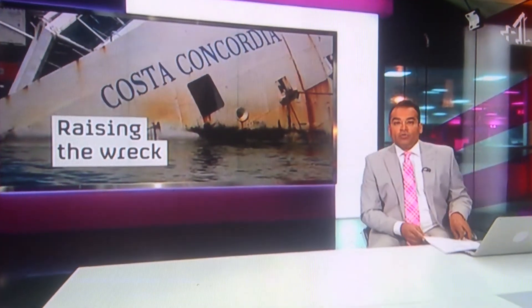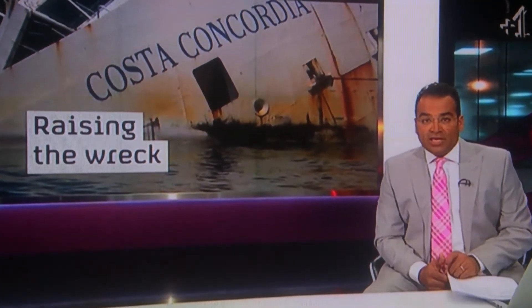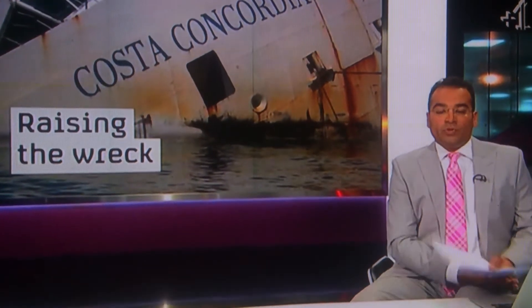Efforts are underway to remove the Costa Concordia from the rocks of the Tuscan island of Giglio, 20 months after the cruise ship capsized with a loss of 32 lives. The team in charge of the unprecedented operation will begin at dawn tomorrow at a cost of £600 million, as Porik O'Brien reports.